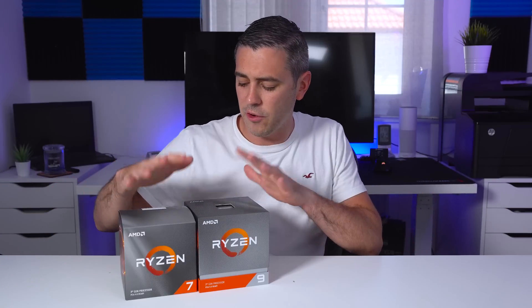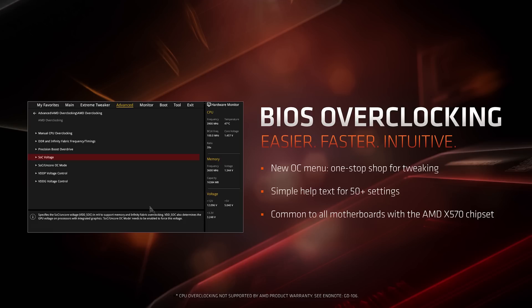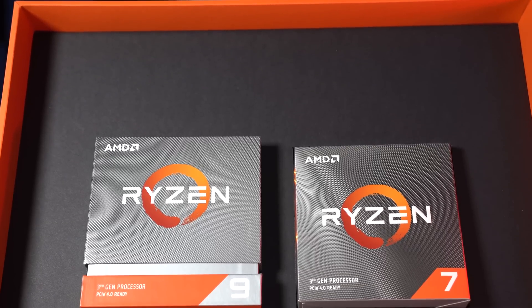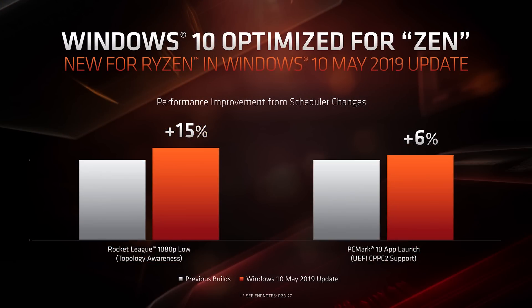Another thing AMD have done in collaboration with motherboard brands is make overclocking a lot easier. When you go into your BIOS, you'll now see new overclocking menus and help menus — so where it used to just say 'you can adjust your CPU vCore,' it now gives you a lot more detail. AMD have also worked with Microsoft on the Windows 10 May 2019 update, which gives a new way for Windows 10 to liaise with the processor and really utilize those cores.